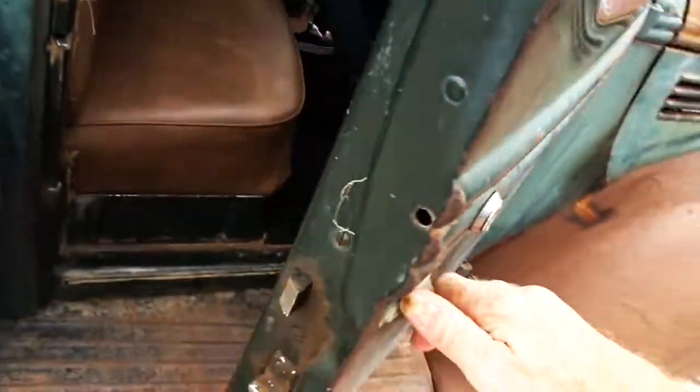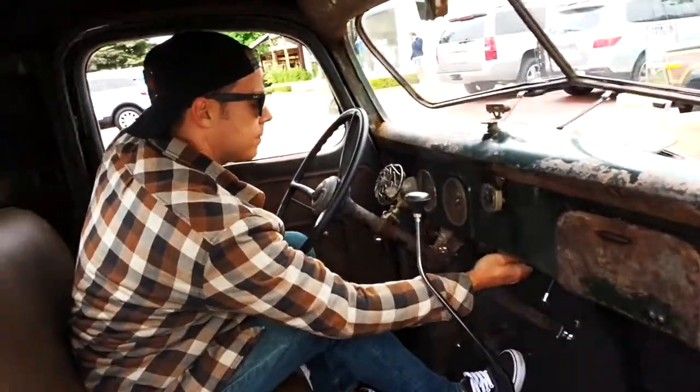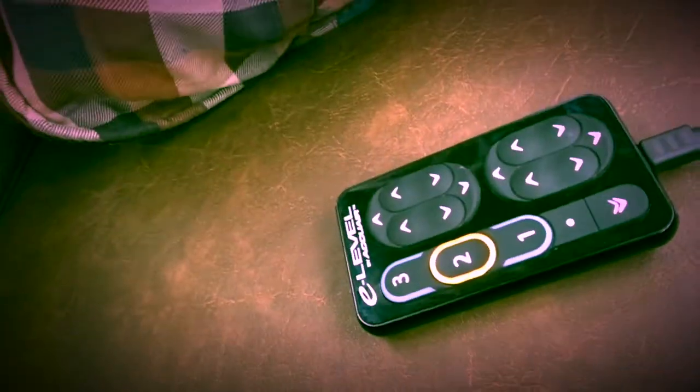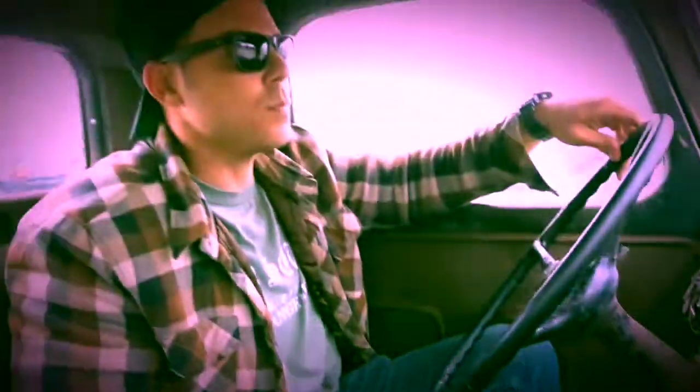I'm going to take this thing for a spin. Let's go. It's automatically leveled itself out — it's got full sensors. It's with the E-level kit, so it's really comfortable to drive now. It drives great. One finger on the steering wheel, you're good to go.